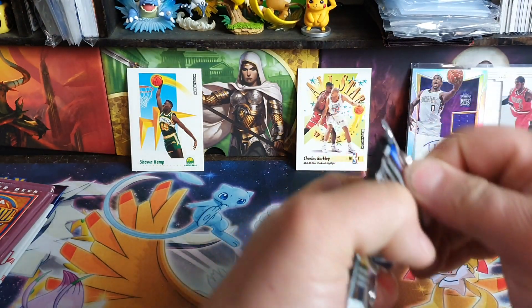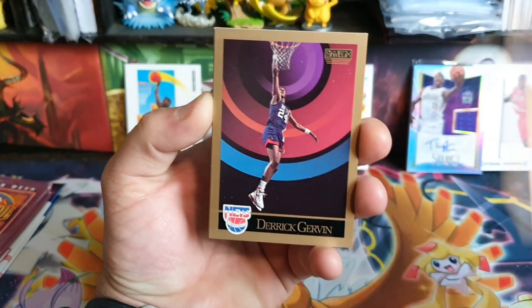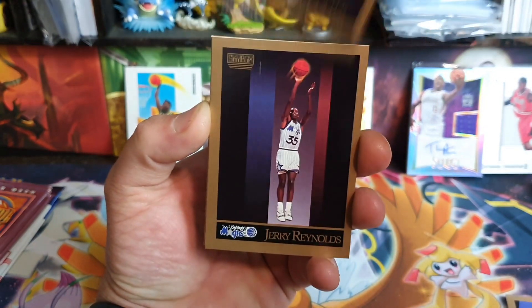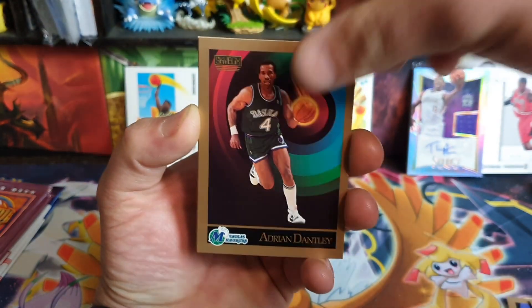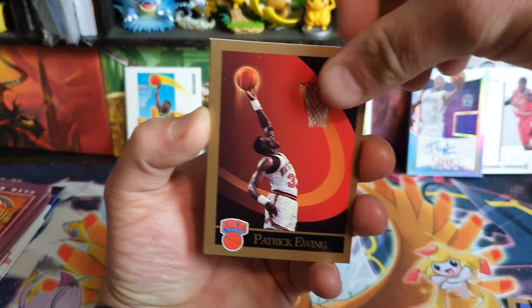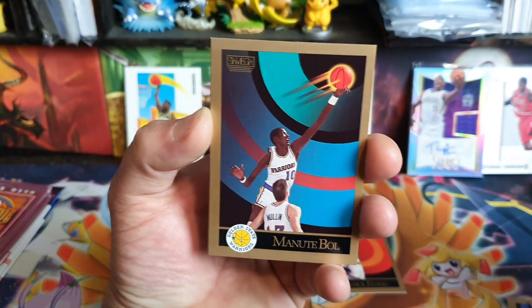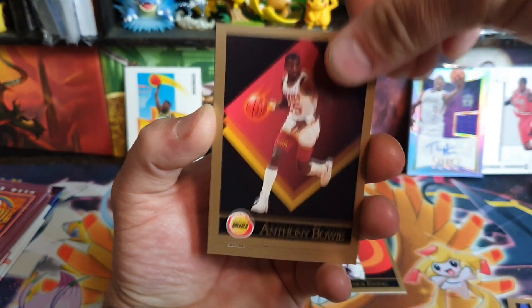I just want some good Sonics cards and I'll be happy. This is a Skybox Inaugural Edition - I think we opened some of these in the last video. We have Danny Manning, Jerry Gervin, and various players - Coulter, Reynolds, Hawkins, Anderson, Dantley, Patrick Ewing, which I guess is good. Also Manute Bol, Bill Murray, Bowie, and a few others.